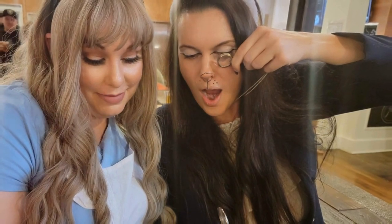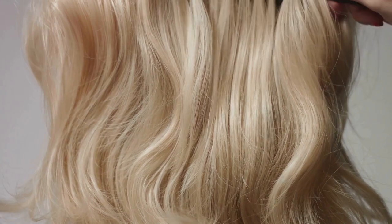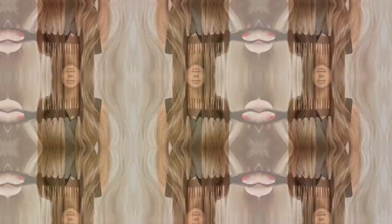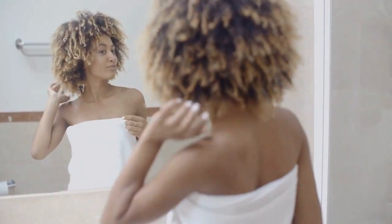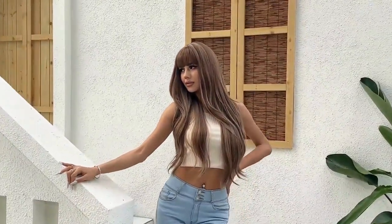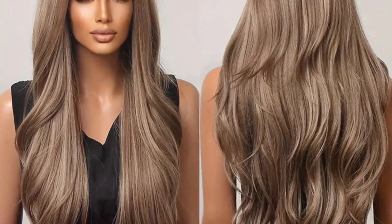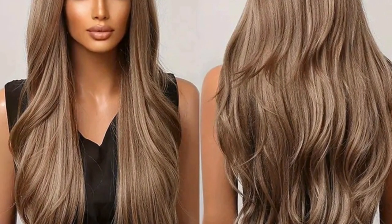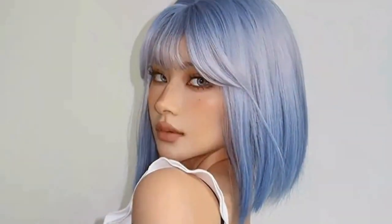First up, we have this long wavy hair wig that is perfect to embrace your inner diva. This chic wig comes with bangs that frame the face beautifully. It's not just about looks — this wig is designed with a comfortable rose net making it perfect for both daily wear and party hopping. And guess what? It's only $10.34!